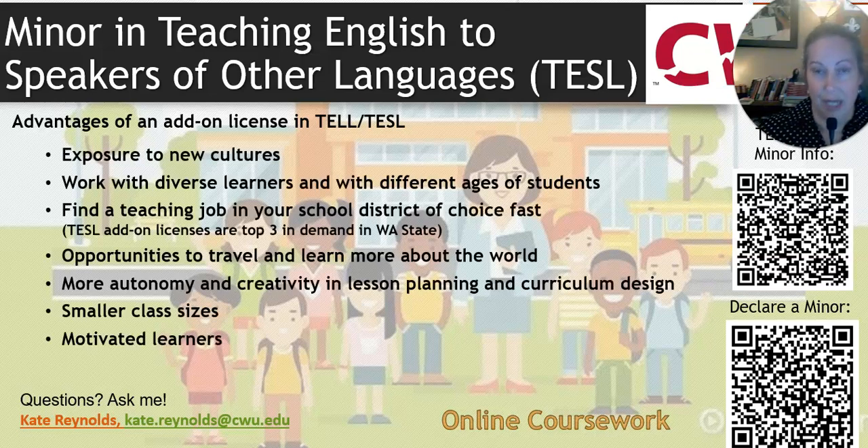The TEL or TESOL program exposes you to many new cultures — you could have 16 different languages and cultures in one class, so you're constantly learning. You get your choice of school district, will get a good job fast, and have opportunities to learn and travel. Like bilingual ed, it offers more autonomy, creativity, smaller class sizes, and increased learner motivation. The top QR code has information about the TEL minor, and the bottom QR code is the link to declare it.